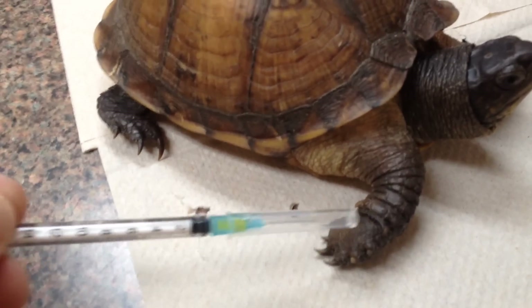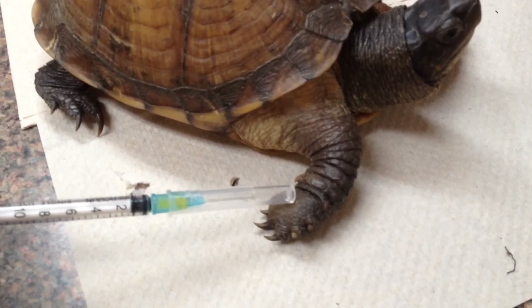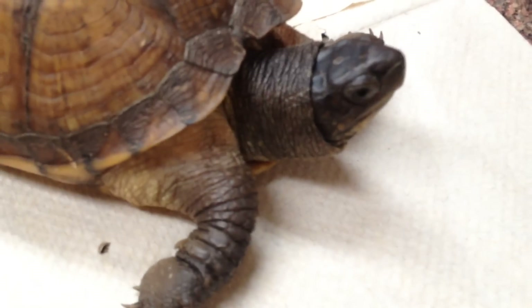Their feet are swollen all the way up to here. The X-rays are showing that we don't actually have any broken bones, but there is quite significant soft tissue swelling — very edematous on both sides. She's a very sweet little girl. No eggs, no problems as far as that goes.